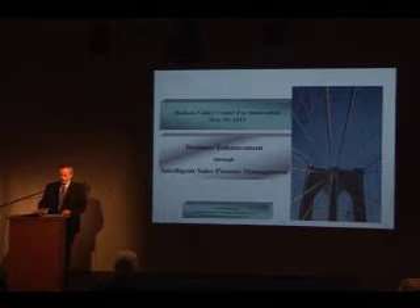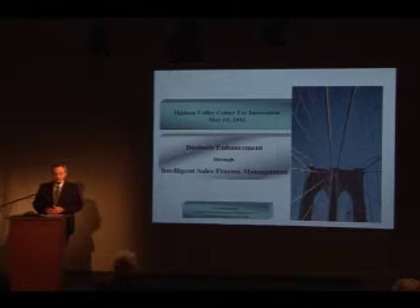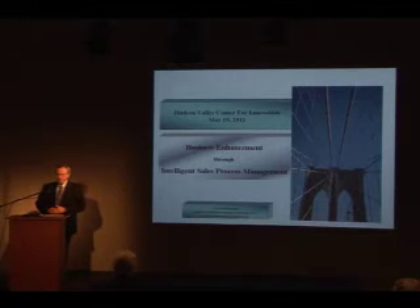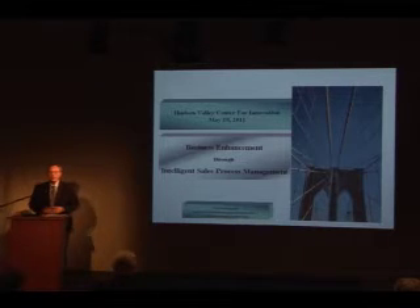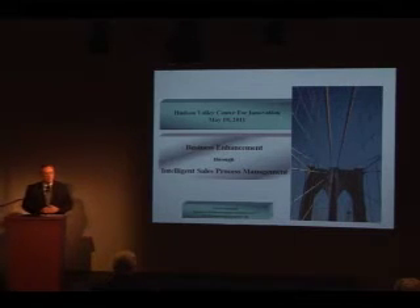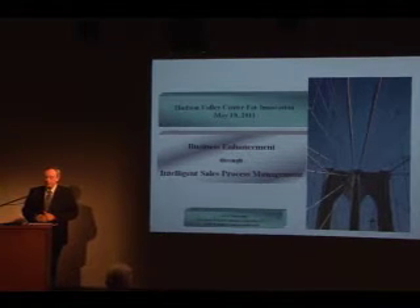Let me briefly introduce myself. My name is Gert — I pronounce it Newman. I'm president of Business Enhancement Solutions, LLC. For the last 10 years, I worked as a B2B sales mentor and business consultant, helping small, medium-sized, and Fortune 500 companies increase their bottom line by improving their sales and business processes.